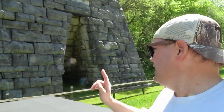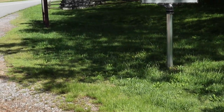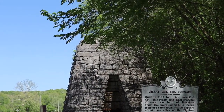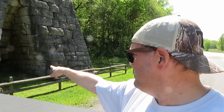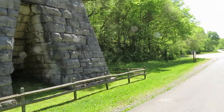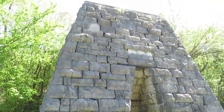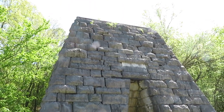What I'm about to show you is a furnace that was built here in 1854. All this limestone was mined out of these hills here — this is the iron ore furnace that was built here. Pretty wild that they built all that here by hand.